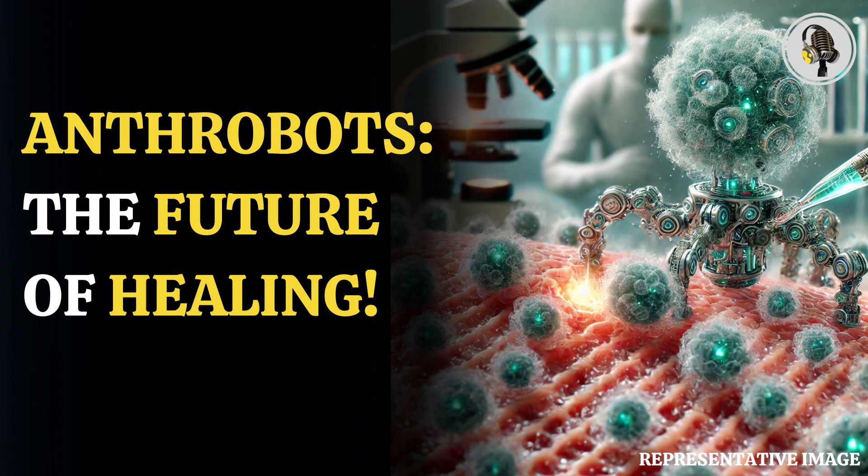In our method, each anthrobot grows from a single cell, she said. It's this self-assembly that makes them unique. Biological robots have been made by other scientists, but they were constructed by hand by making a mold and seeding cells to live on top of it, said Levin.